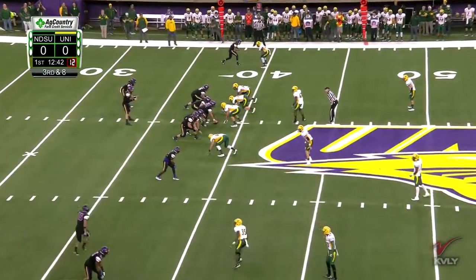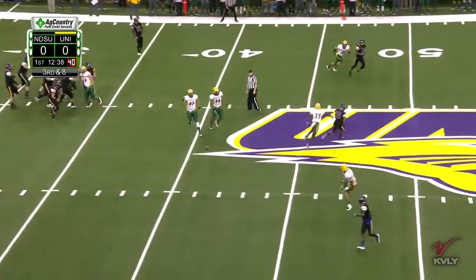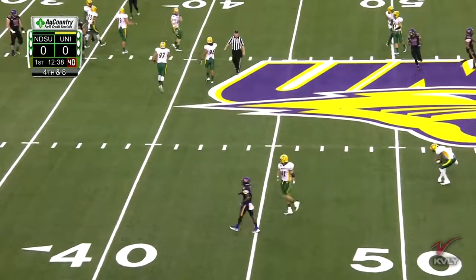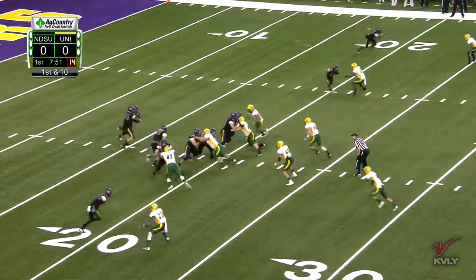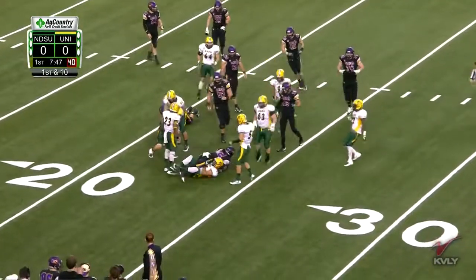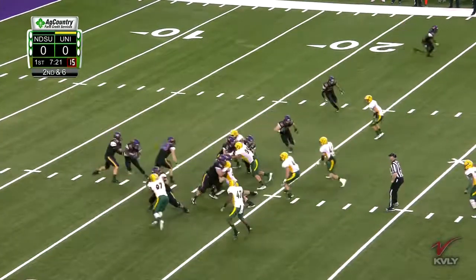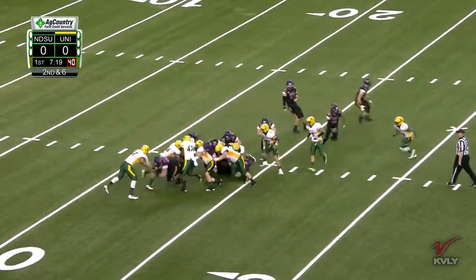The quarterback run will certainly play a big part today. Bison go nickel. Dunn had it batted away at the line of scrimmage. Incomplete. Smith again — Tyvus Smith. Powell. Works out of the shotgun once again. Smith — no room.